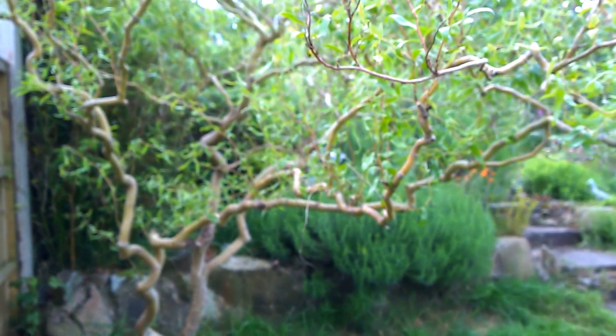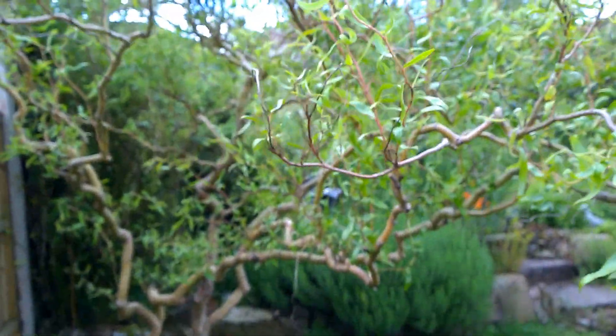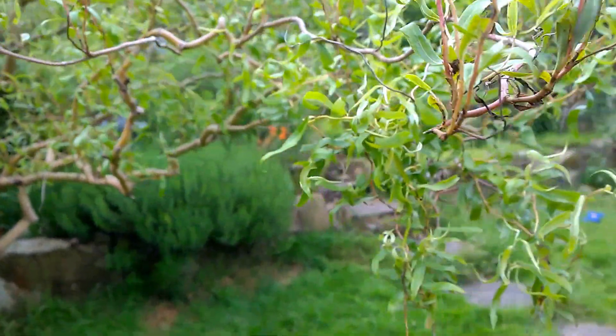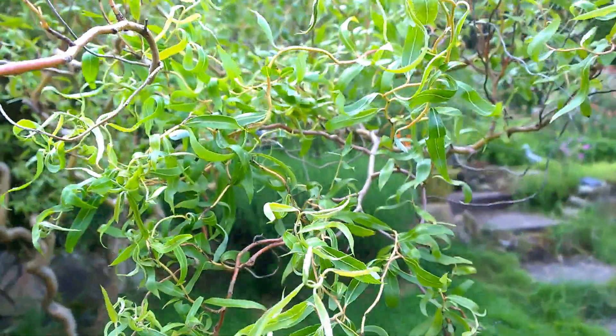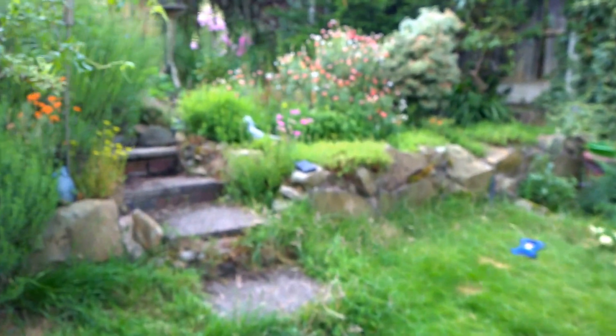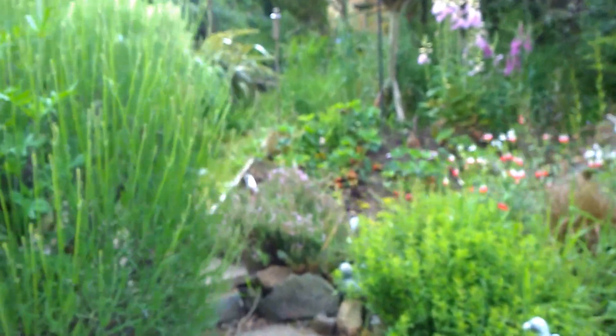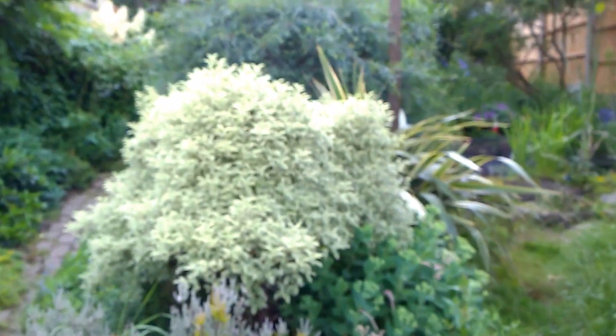I'm zooming out — this is the tree that they're on. It's not a particularly big tree, but it's a non-native contorted willow. We're heading up the garden here towards the garden pond, and hopefully we're going to have a look at a few tiny ones.